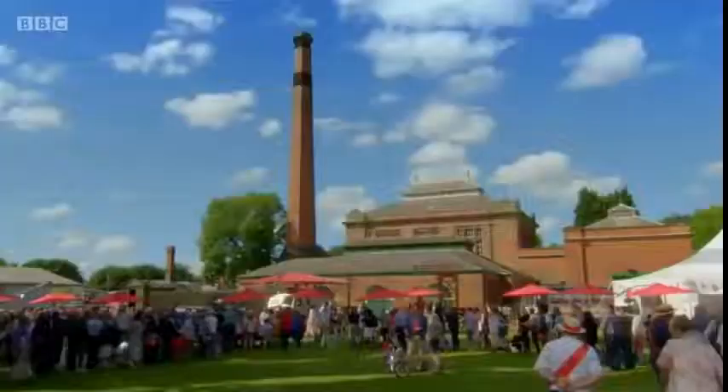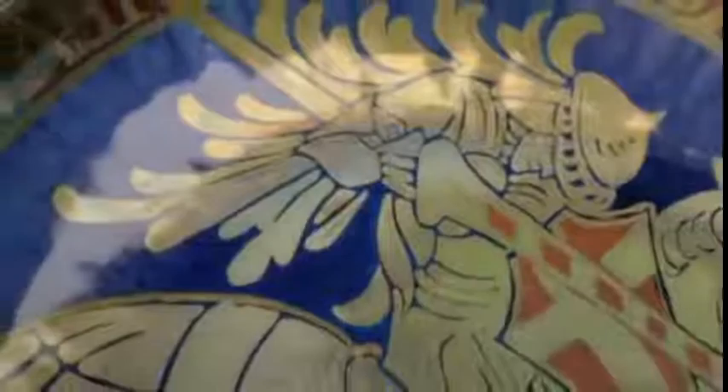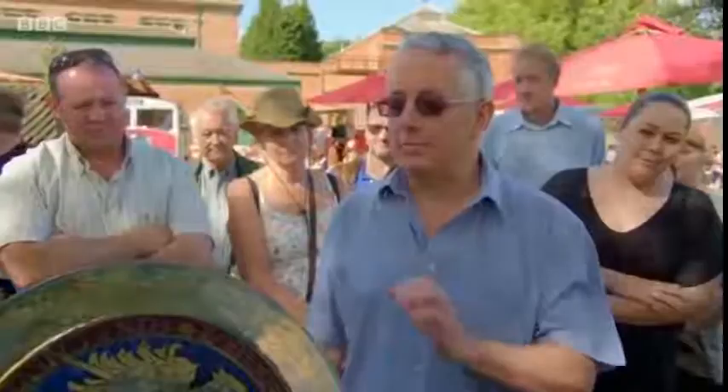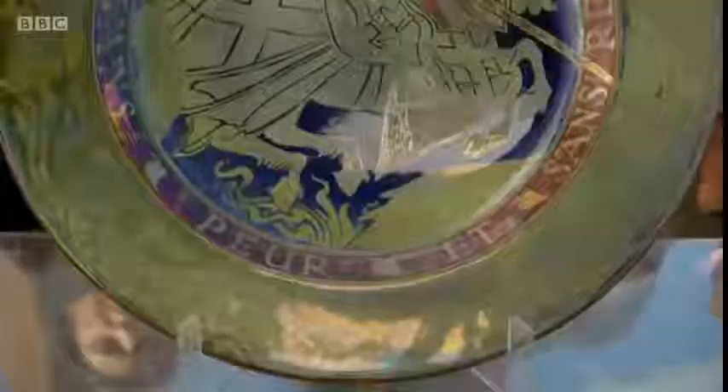I had to smile when this charger came out of the box. Tell me what you know. I've been told the knight on there is a French soldier by the name of Bayard. I know the artist was William Salter Mycock. The designer was Walter Crane. I believe it was made between 1906 and 1938, when the factory shut down and Mycock retired. I don't know the age of it.